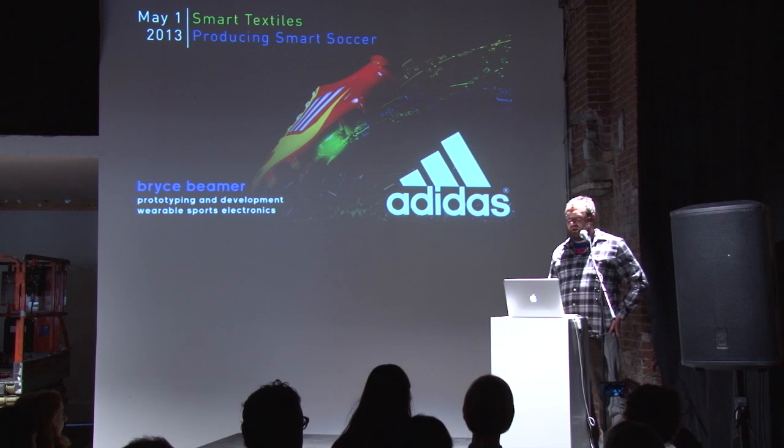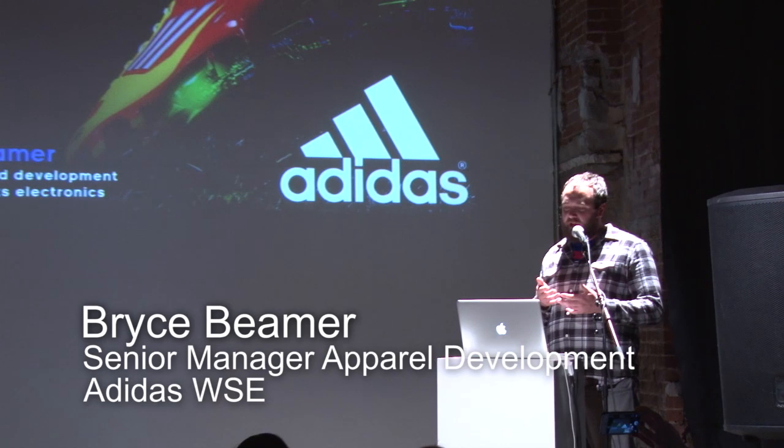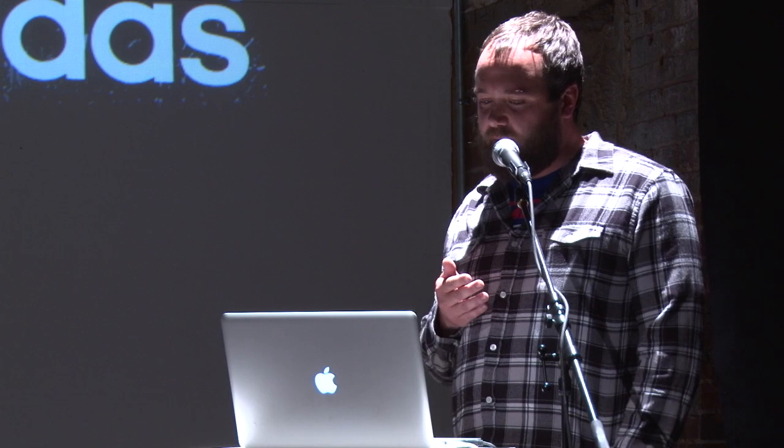I am Bryce Beamer and I come from a background in industrial design and also in interactive prototyping. I've been working with Adidas for about two years. In addition to that I teach as an adjunct professor at Philadelphia University and I also own my own studio that does some industrial design and prototyping as well.